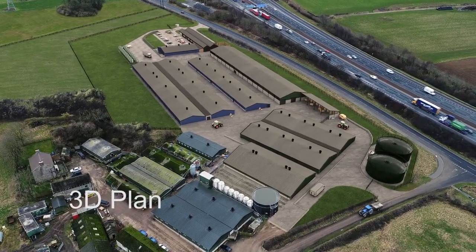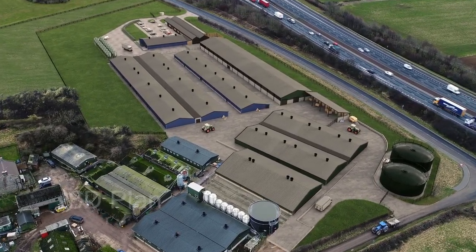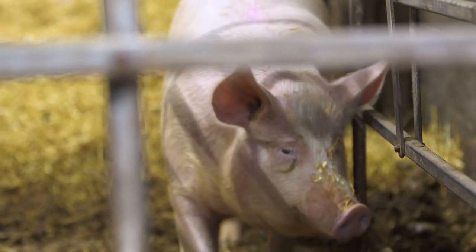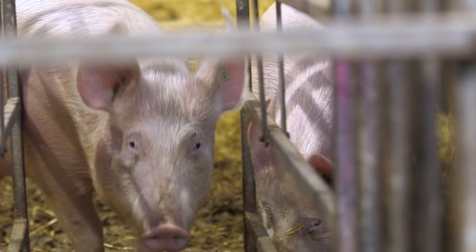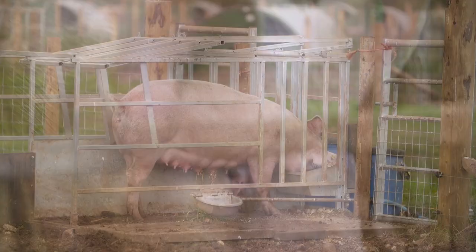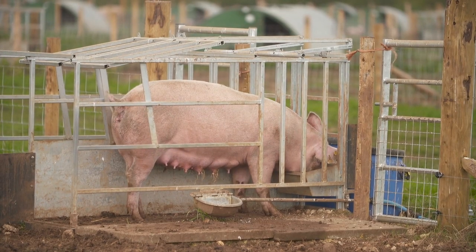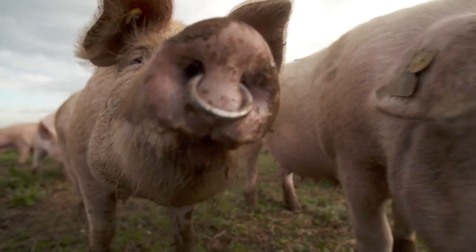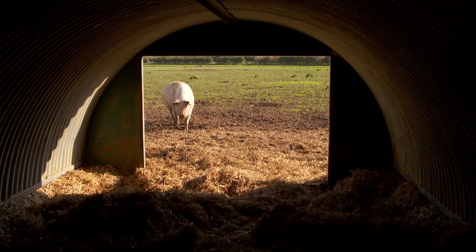We're in the process of expanding our indoor research facility so that we will be able to run really well replicated sow nutrition trials. Modern sow genotypes are very different to the sows of old, and hence we need to work out how best to feed and manage them going forward into the future.